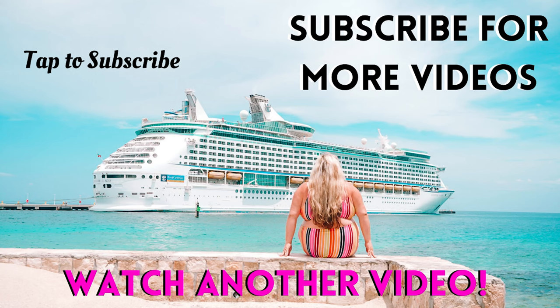Don't forget to like and subscribe for more, and feel free to ask any questions. Thank you.